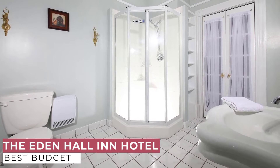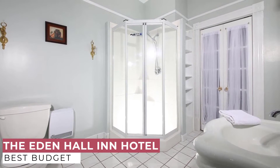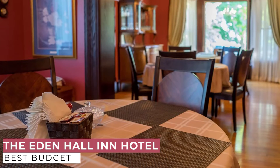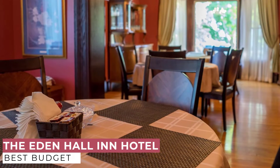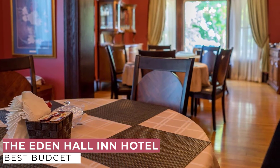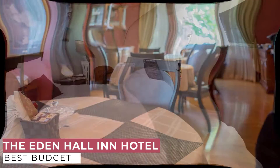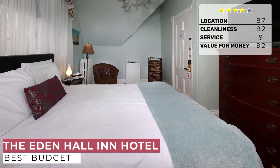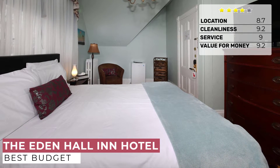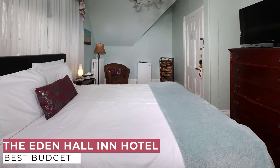Rooms at the Eden Hall Inn provide air conditioning, and getting online is easy with free Wi-Fi available. In addition, the Eden Hall Inn offers free breakfast, which will help make your Charlottetown trip additionally gratifying. As an added convenience, there is free parking available to guests. During your visit, be sure to check out one of Charlottetown's popular lobster restaurants such as Water Prince Corner Shop and Lobster Pound, Terry's Berries, and the Guyon House, all a short distance from the Eden Hall Inn.